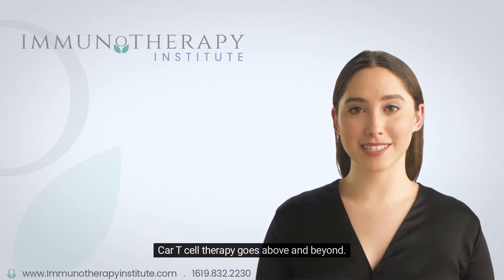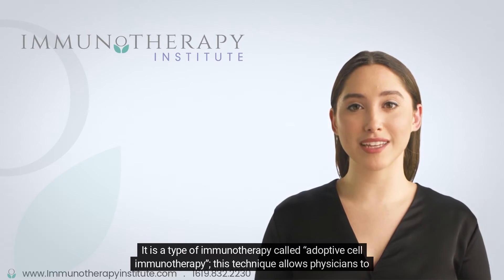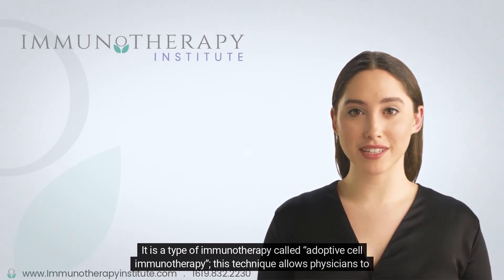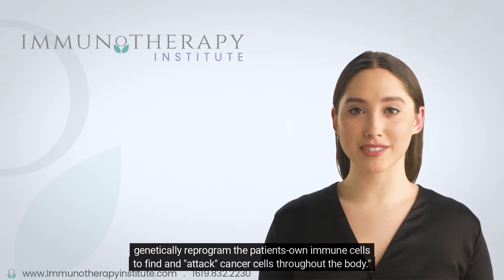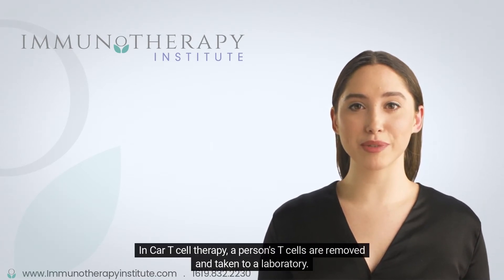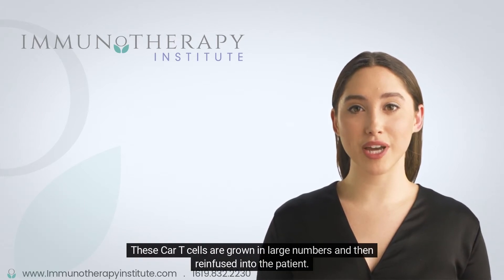CAR T-cell therapy goes above and beyond. It is a type of immunotherapy called adoptive cell immunotherapy. This technique allows physicians to genetically reprogram the patient's own immune cells to find and attack cancer cells throughout the body. In CAR T-cell therapy, a person's T-cells are removed and taken to a laboratory. Genetic changes are made in T-cells so that they attack cancer cells. These CAR T-cells are grown in large numbers and then re-infused into the patient.